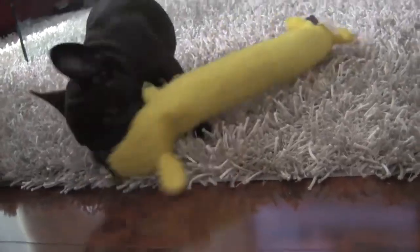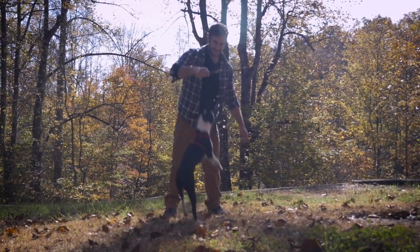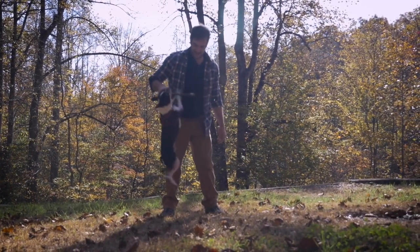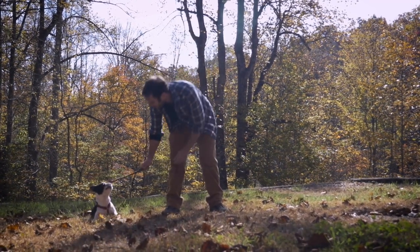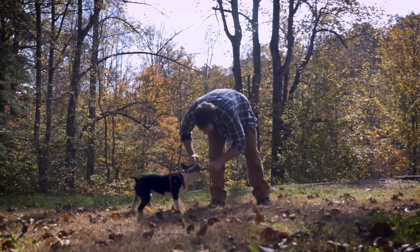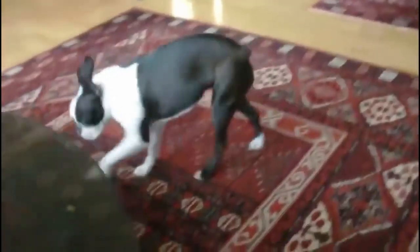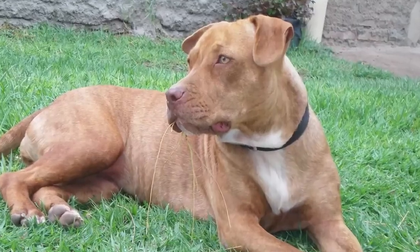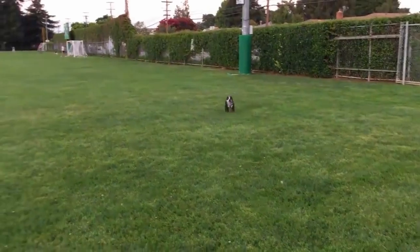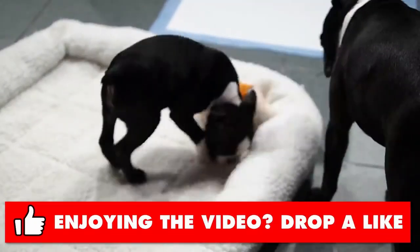The breed became popular with Parisian women who championed their bat-like ears. The Boston Terrier gets its name from Boston, Massachusetts, in the good old US of A. In the 1870s, the American-made breed was originally a cross between the English Bulldog and the now extinct English White Terrier called Hooper's Judge. Over the years, crossbreeding with the English Bull Terrier, the Boxer, the Pit Bull Terrier, and the French Bulldog resulted in what is now the modern Boston Terrier. An interesting fact: the Boston Terrier was the first non-sporting breed created in the US.